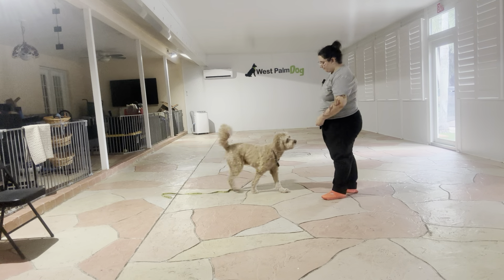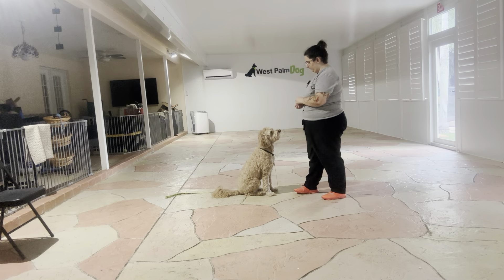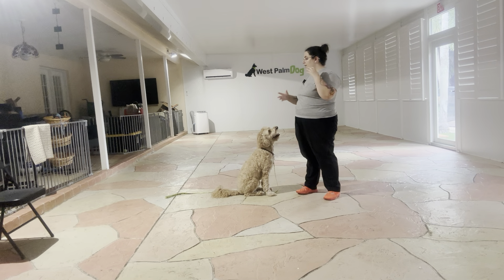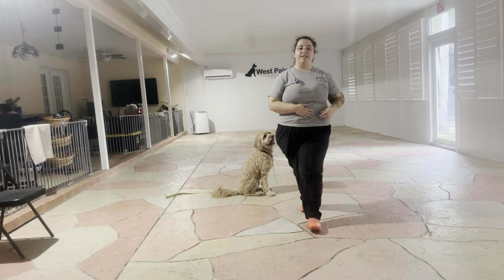Maui, sit. Yes. One more. Okay. And overall, that was an excellent practice session with Maui. You see, he's doing a great job listening for that verbal cue. He's sitting very quickly. Overall, really nice job for Maui today.